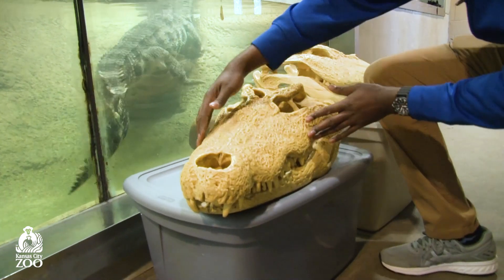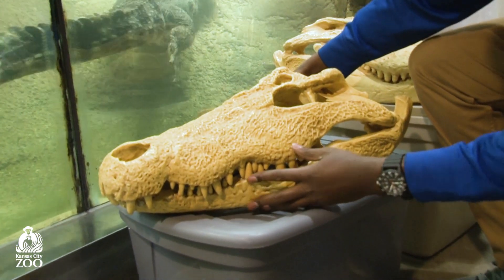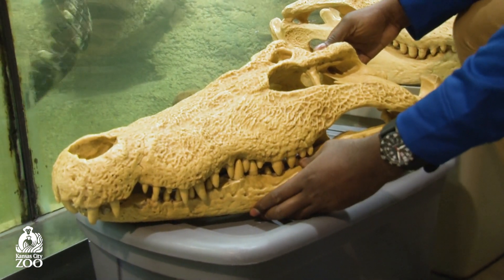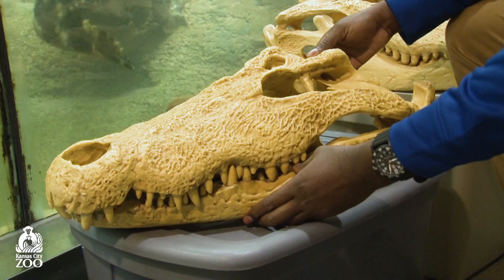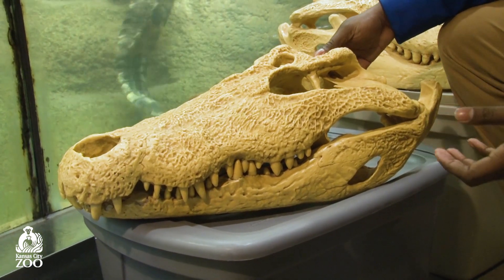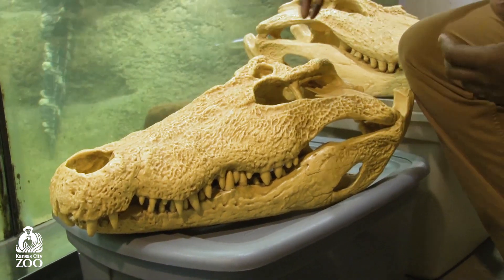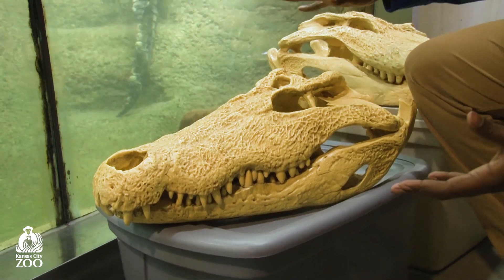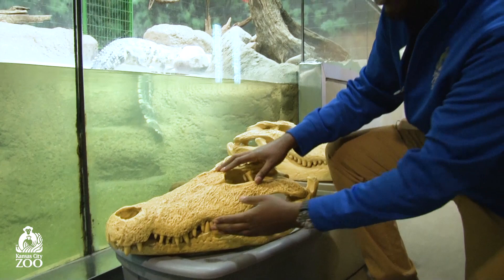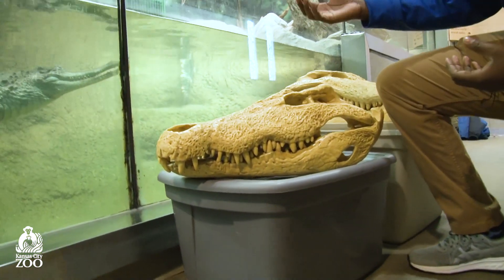The Nile crocodile skull has a huge triangular shape with much larger teeth that fit into sockets around each other, because these crocodiles spend most of their life hunting much larger animals. This is the one you've probably seen on TV ambushing antelope or zebra. They can get well over a thousand pounds, which lets them sneak up on animals in those shallow rivers and grab them from below, dragging them into the water. These big teeth are made to help hold on to those animals while catching their food.